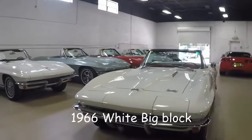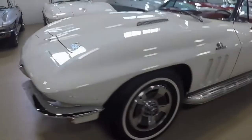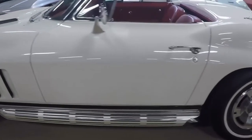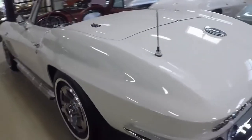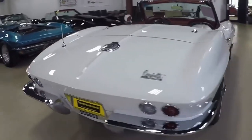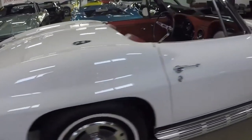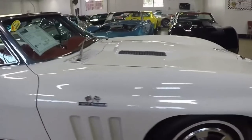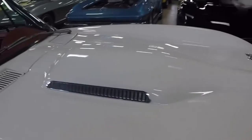Hey, this is Jan at Buy A Vet with this white with red convertible big block. It has side exhaust, knock-off style wheels, and the paint is gorgeous on this car. The interior is in good condition. Here you can see the bubble hood with the vertical vent fence, clean paint, clean chrome.